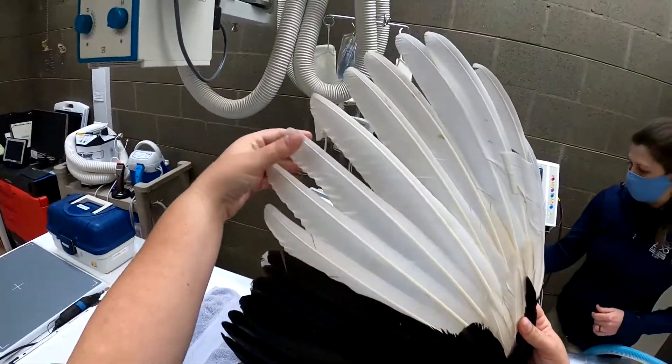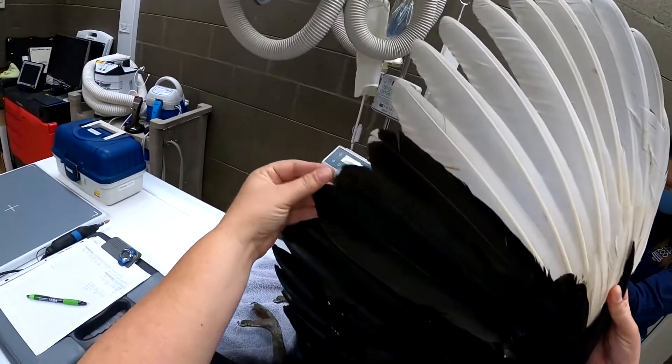Look at her feathers — the overall quality looks good.